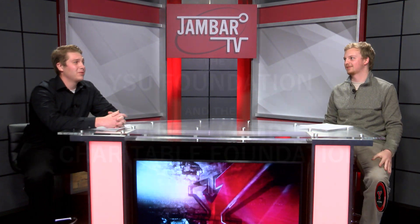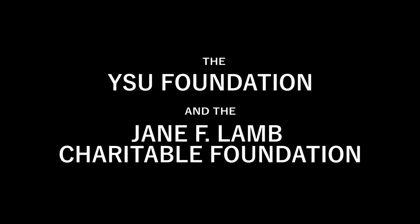We'll see you next week. Support for Jambar TV is provided in part by the YSU Foundation and the Jane F. Lamb Charitable Foundation. Thank you.